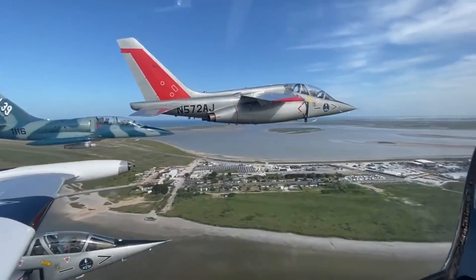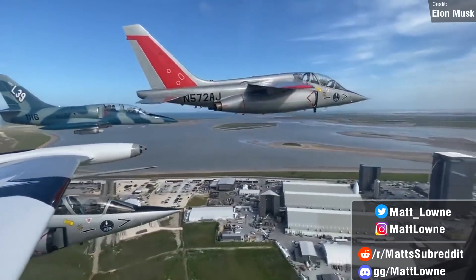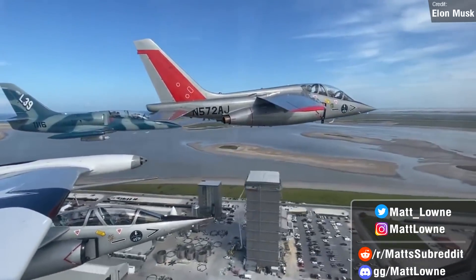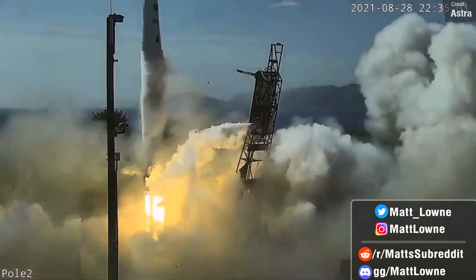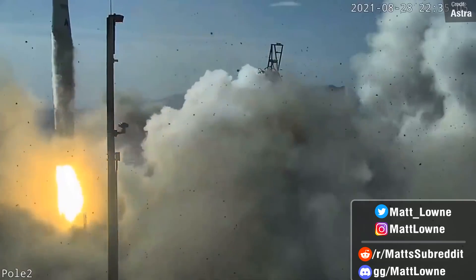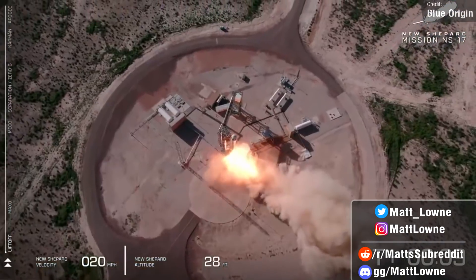Welcome back one and all to another Space News Rundown. We have so much to discuss regarding rocket builder SpaceX and their Starship, rocket builders Astra and Firefly with their new prototype test vehicles, and the law offices of Blue Origin, who launched some experiments for a client that they're simultaneously suing.